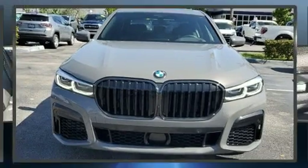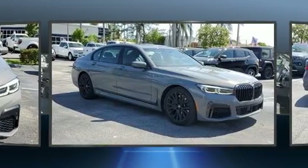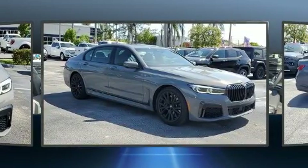Here's a great deal on a 2022 BMW 740i. With less than 2,000 miles on the odometer, this four-door sedan prioritizes comfort, safety, and convenience.